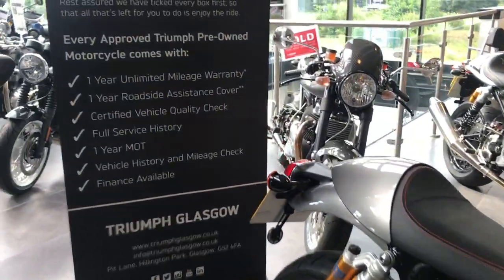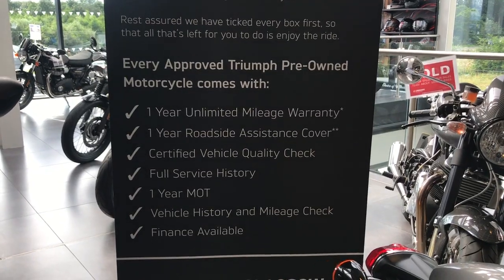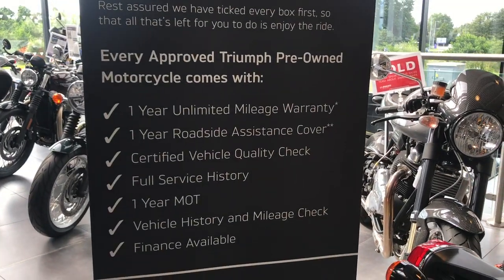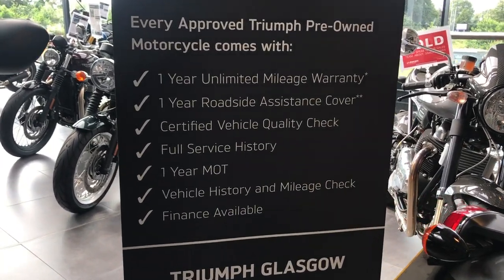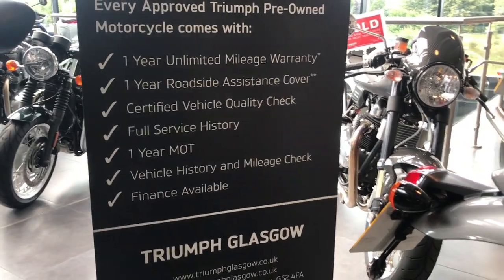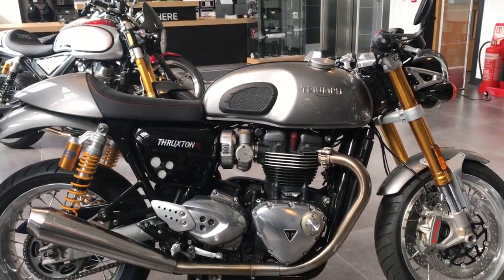Within the Approved Used scheme there are plenty of features, including a one-year unlimited mileage warranty and roadside assistance provided by the RAC. The vehicle will be fully checked with full service history, come with one year's MOT from us, and finance is available. We are retailing this bike at £9,495.